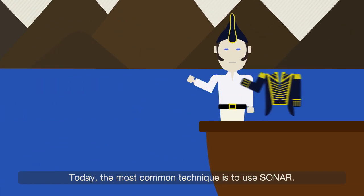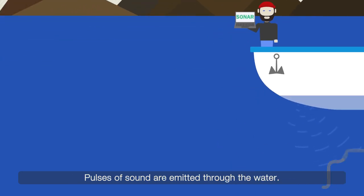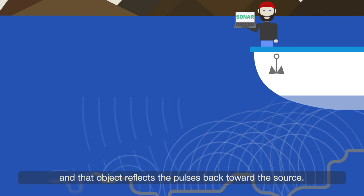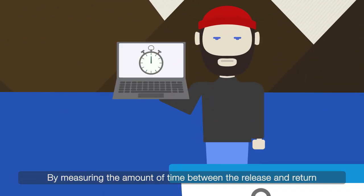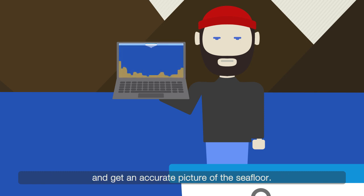Today, the most common technique is to use sonar. Pulses of sound are emitted through the water, and they travel until they reach a solid object, and that object reflects the pulse back to the source. By measuring the amount of time between the release and return, hydrographers can measure water depth and get an accurate picture of the seafloor.